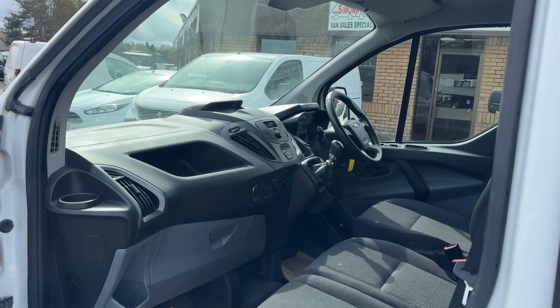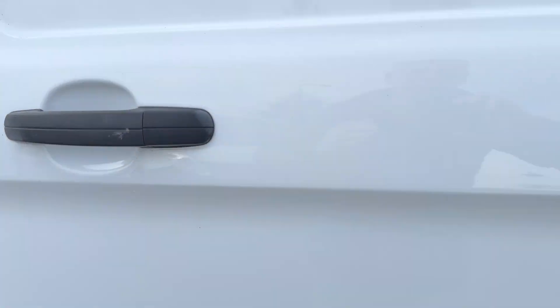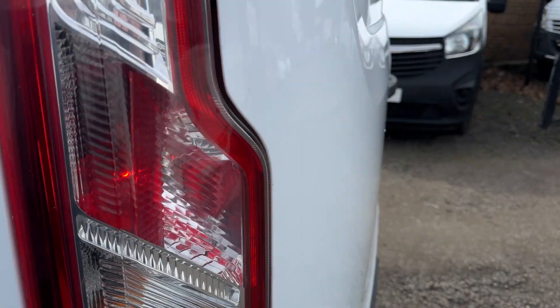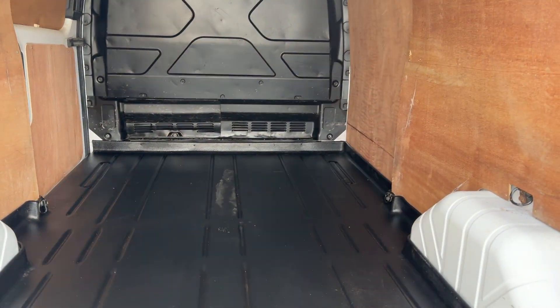Terrific spec on these Transit Customs as standard. This one has a handy wipe-clean floor as well, and the loading-through flap in there as well. It just allows you to get longer lengths through yet again, which can then go right under the passenger seat — the passenger seat folds up as well.